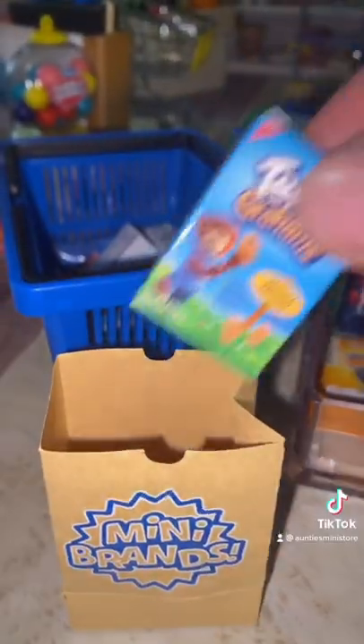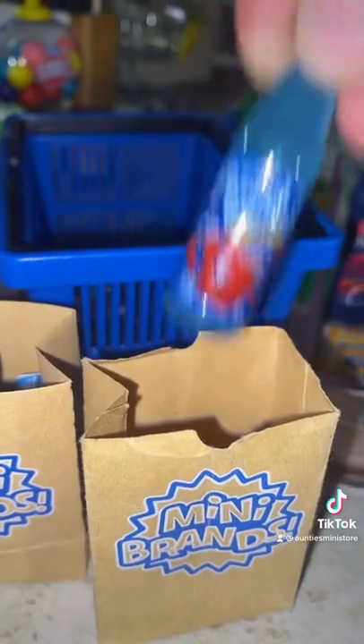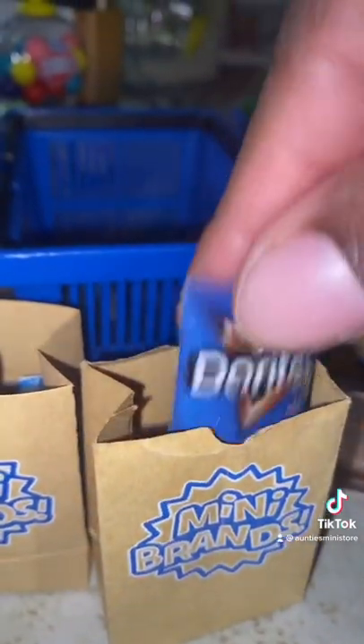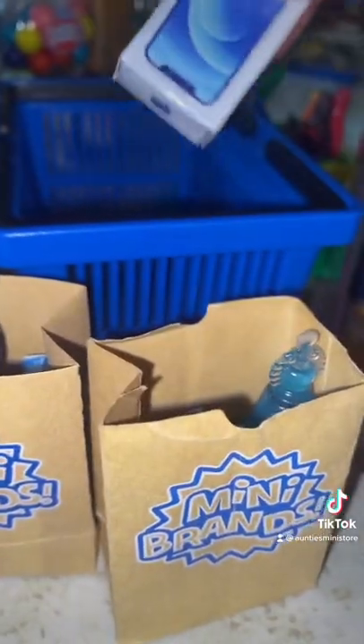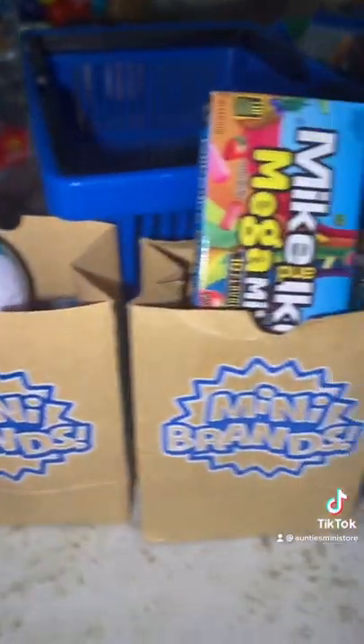Let's head to checkout. Let's bag your order. Your order is ready for pick-up.